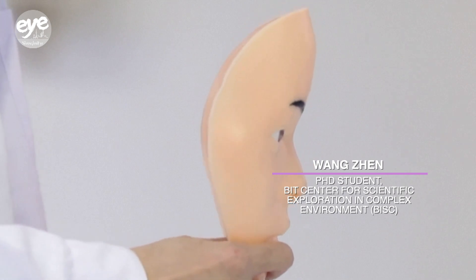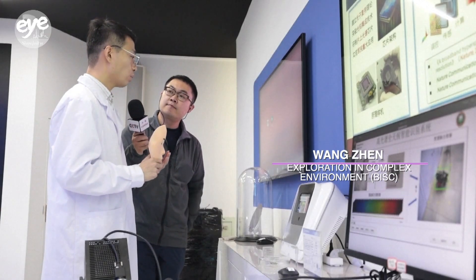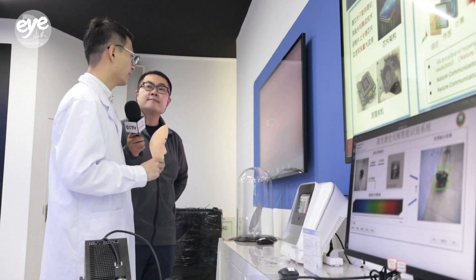Here is a facial mask made from silicon rubber that has a fundamental difference in spectral properties compared to our real human face. Through this difference, we can accurately detect and identify disguises.